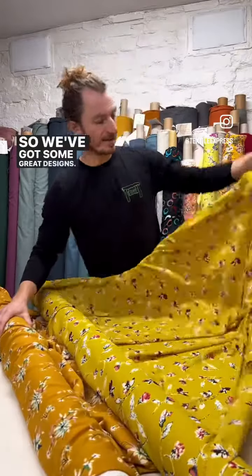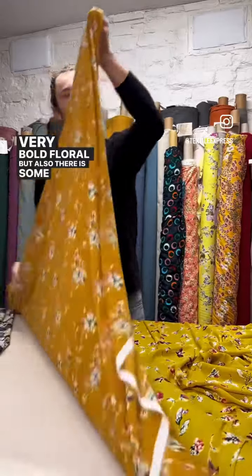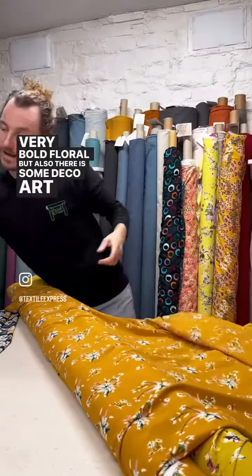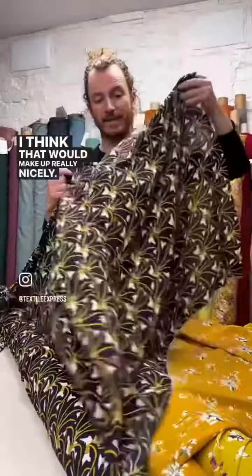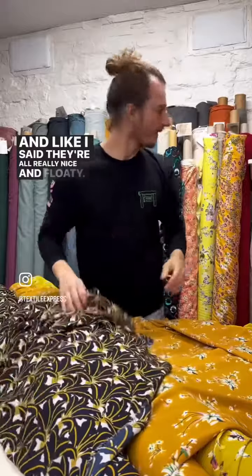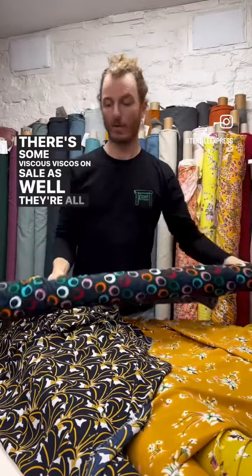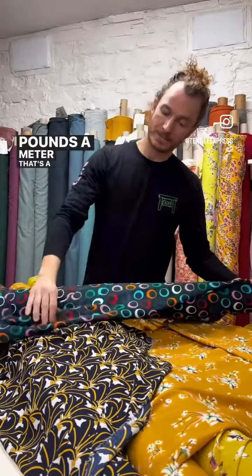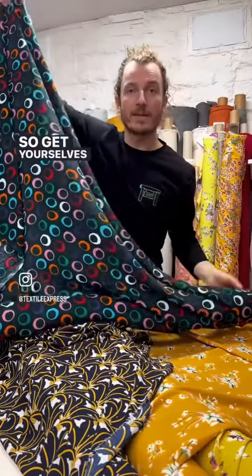We've got some great designs — very bold floral, but there are also some art deco prints like this one, which I think would make up really nicely. Like I said, they're all really nice and floaty. There's some viscose on sale as well, all at four pounds a meter. That's a really cool print, so get yourselves onto our website and check out what's in the sale section.